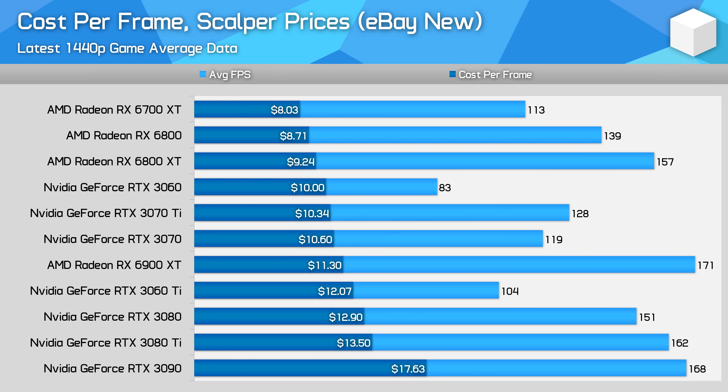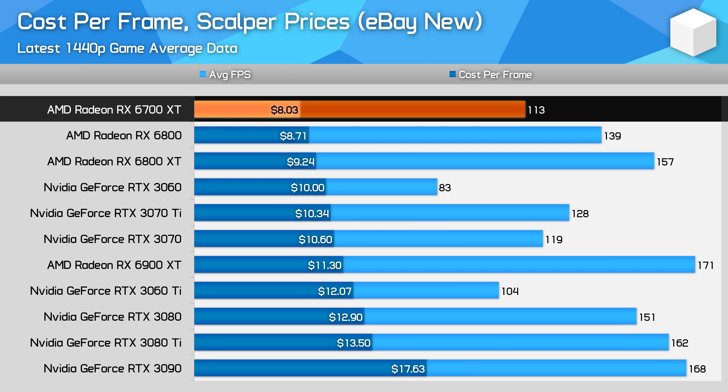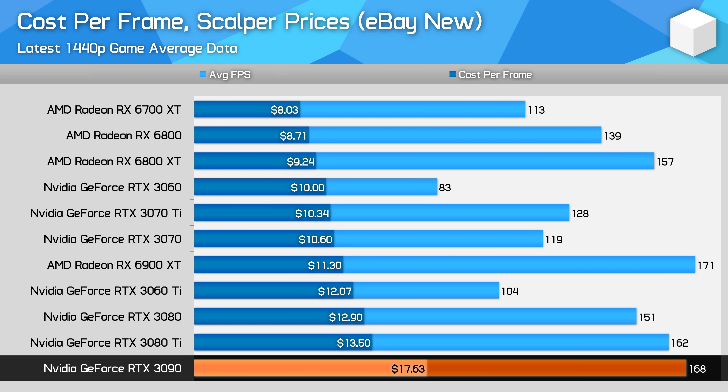If you desperately want a current generation GPU and are willing to pay scalper prices, the Radeon RX 6700 XT remains the best value graphics card on the market going on cost per frame. That's because AMD's RDNA 2 GPUs are worse than Nvidia's Ampere GPUs for mining, especially when Ampere isn't limited through their LHR feature. The 6700 XT is over 30% better value than the RTX 3070, while GPUs like the RTX 3090 and 3080 Ti remain the worst value.